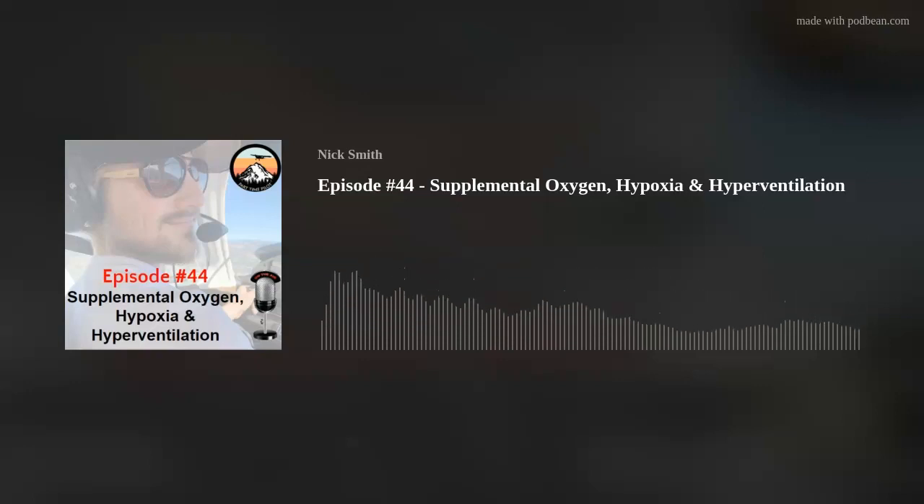When flying above 12,500 feet MSL for more than 30 minutes, supplemental oxygen must be present and used by the required minimum flight crew, which obviously includes pilots. When flying above 14,000 feet MSL, supplemental oxygen must be present and used by the required minimum flight crew for the entire duration of flight at those altitudes. So if you're between 12,500 and 14,000 feet MSL for more than 30 minutes, you've got to use supplemental oxygen. If you're above 14,000 feet, you have to use it the entire time — you can't wait for 30 minutes.